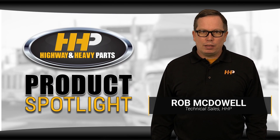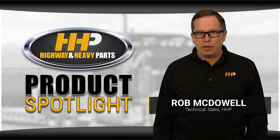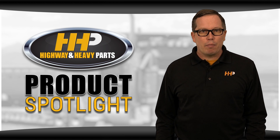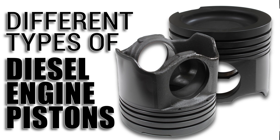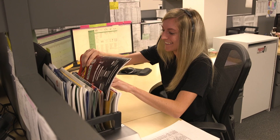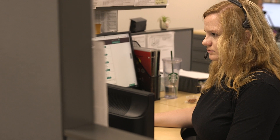Overhauling your engine is a big and costly undertaking, and choosing the right kit for your engine can sometimes be difficult. Different engines can use different components, even within the same model. You might notice differences in the pistons in the DD15 kit. In this video, we're talking about the different piston types and why they've changed over time. Here at Highway and Heavy Parts, our team of experts can help you find the right rebuild kit for your engine, so you're not wasting time and money on the wrong parts.